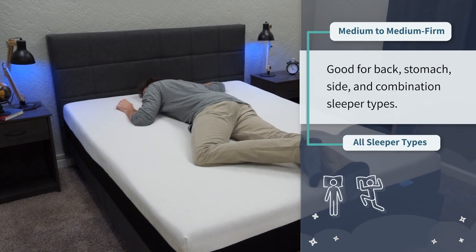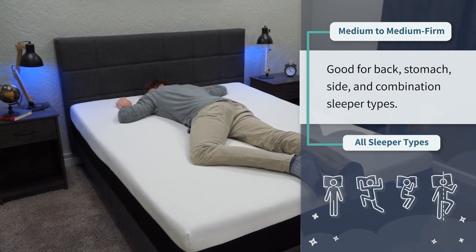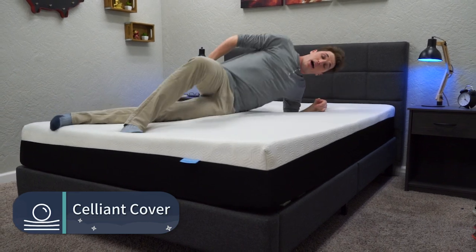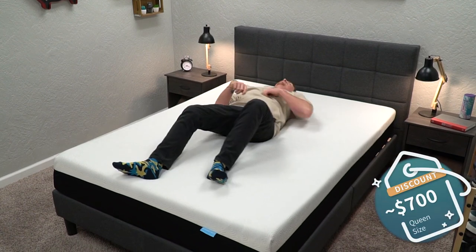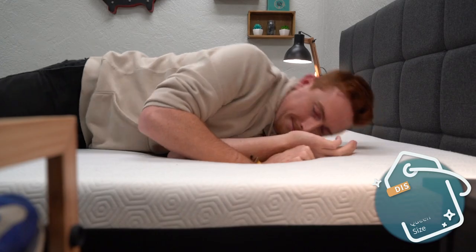The cool thing about the Bear mattress is that it features a material called Celliant within its cover. This is a textile that's been recognized by the FDA as a general wellness device — it's supposed to help with all sorts of things related to bettering the quality of your overall sleep and could even potentially offer some restorative qualities. We're not really sure how well this stuff works based on our tests over here at the Slumberyard, but a lot of people out there swear by it. Price wise, it'll usually cost you around $700 after discount for the queen size, and Bear is one of those brands that's pretty good with promotions year round.